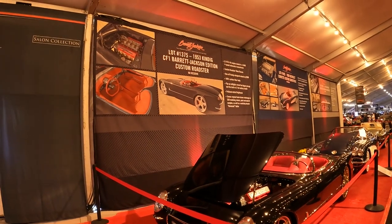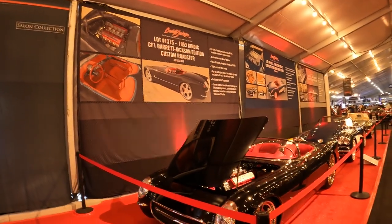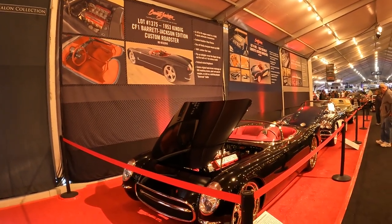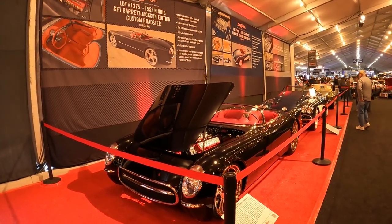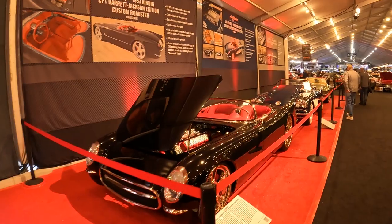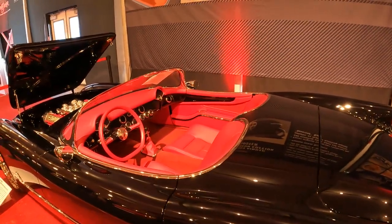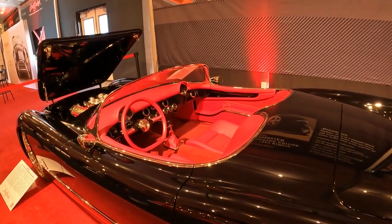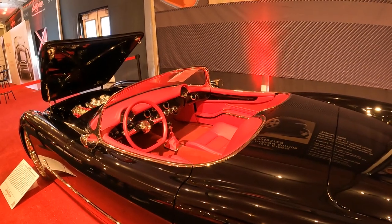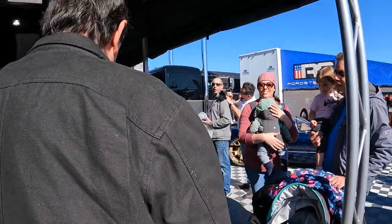A 1953 Kindig Barrett-Jackson Edition Custom Roadster. The body is all carbon fiber. The engine is a 427, making 682 horsepower to the rear wheels. Tastefully done, not overdone, which is nice because it's modeled after a '53 Corvette, and they were pretty big. I'm in the Kindig booth, and there's Dave Kindig right there, signing autographs.